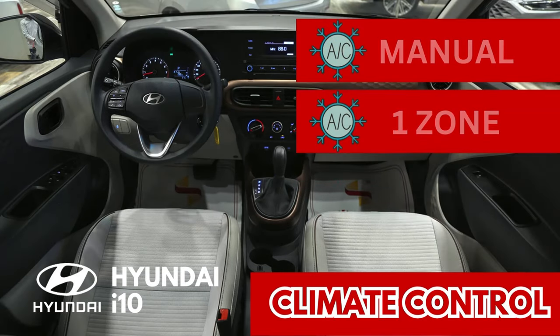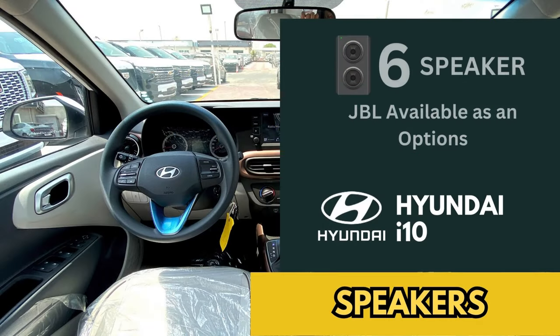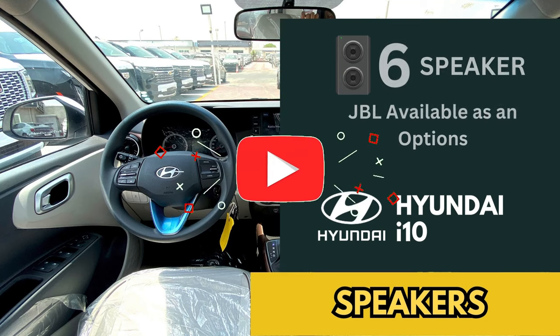The i10 comes standard with a manual air conditioner, with an automatic climate control system available as an option. For audio, it comes standard with a 6-speaker sound system, with a 7-speaker JBL sound system available as an option.